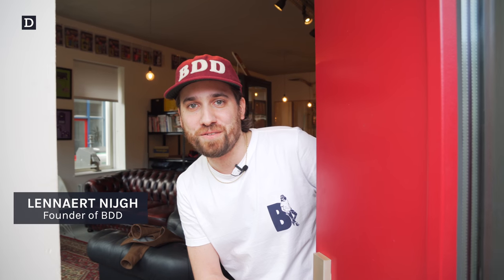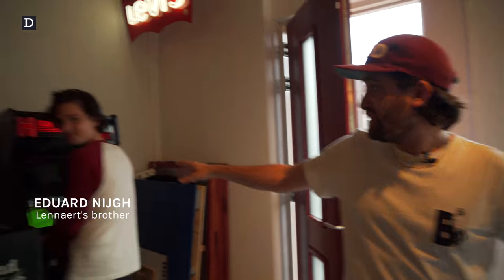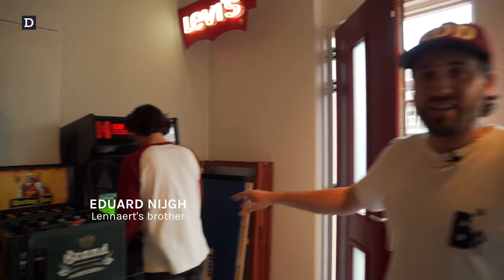Hey, welcome everyone. This is the new Benzak studio I'm about to show you. Come in, come in. We are here with some guys hanging out. This is my brother, always playing on the arcade game, never working, of course. Welcome. We just moved into a brand new studio one and a half months ago. It's now Amsterdam Denim Days. Yesterday we had a great party with the guys from Kaniani, our five-year anniversary. We're a little bit hungover now, but we are here with some other guys as well. We're just hanging out.